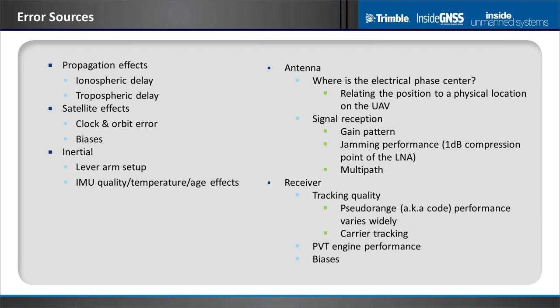On to GNSS hardware: the antenna is really critical to performance. Its gain characteristics, where its electrical phase center is — that's where you'll get a measurement, which may not be where you think it is on the physical UAV. Jamming performance in the LNA, whether it starts compressing sooner than expected, and how it handles multipath are all important. On the receiver, tracking quality is absolutely critical whether you're single or dual frequency.